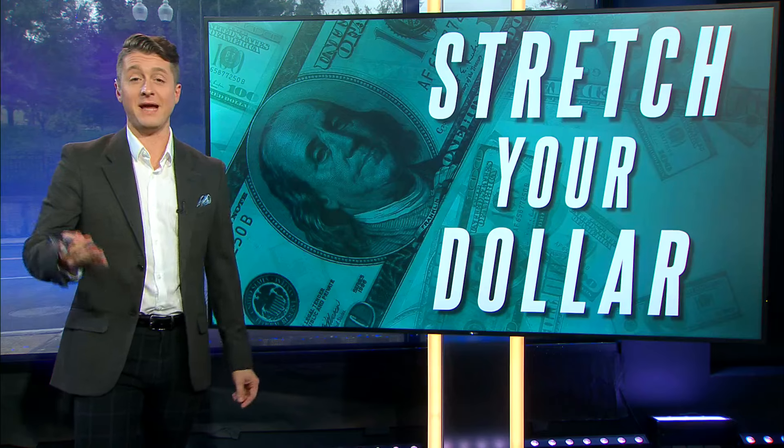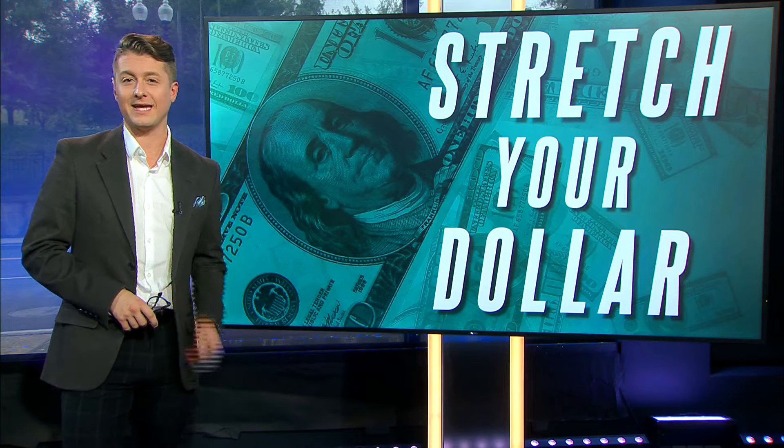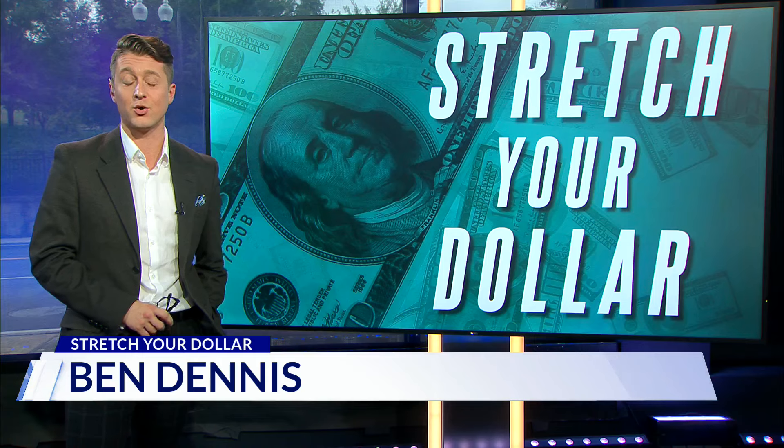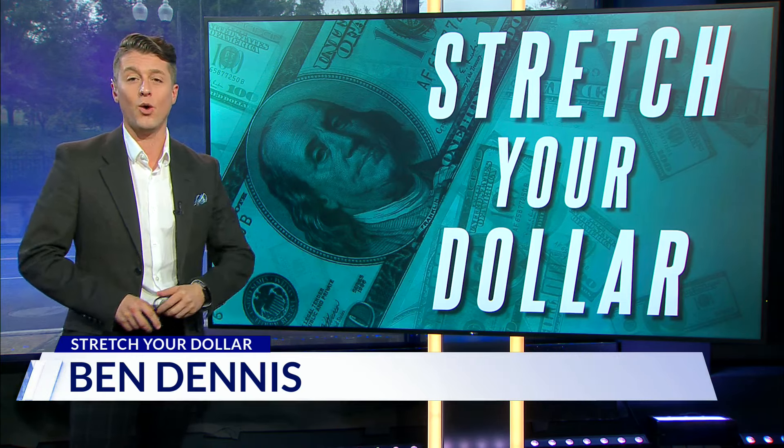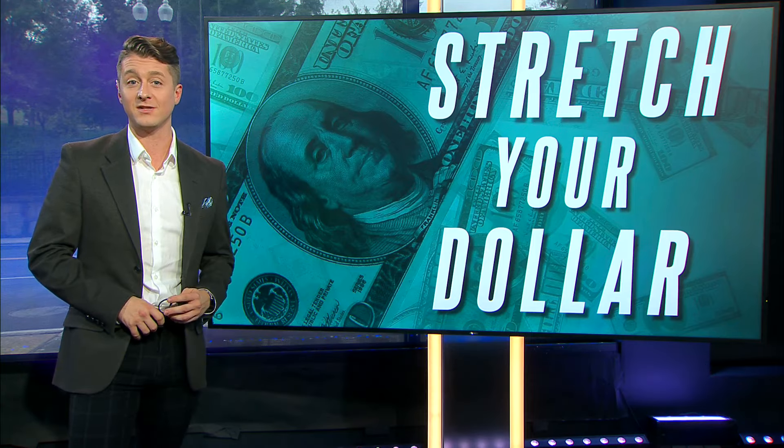We all want to save money, right? Every day, parents are finding ways to cut costs before sending their kids back to the classroom, and discount stores are welcoming real customers as they stock up on classroom essentials for less. DC News Now's weekend anchor Ben Dennis is stretching your dollar. Ben tells us how local moms are turning to the dollar store to prepare for the first day back to school.